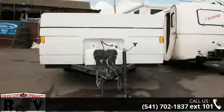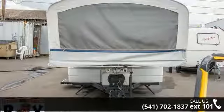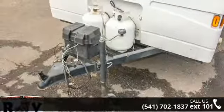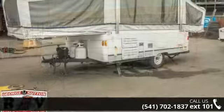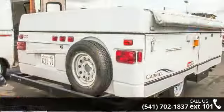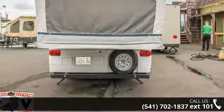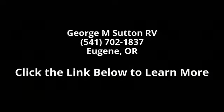Call or click to ask the dealer about this unit. We are sure to have the recreational vehicle that's right for you. Let's get started!